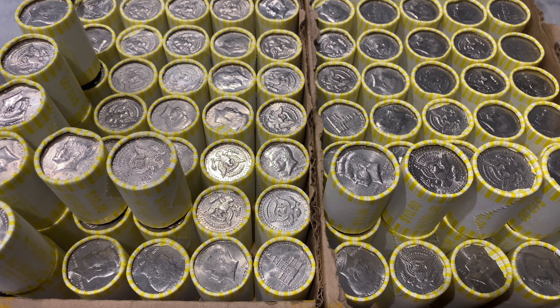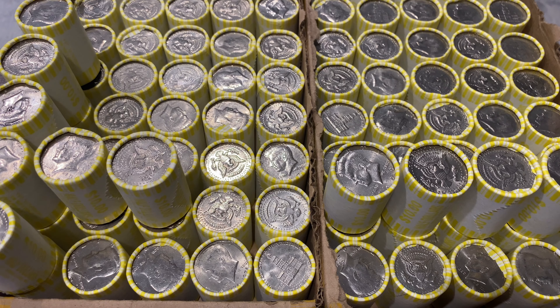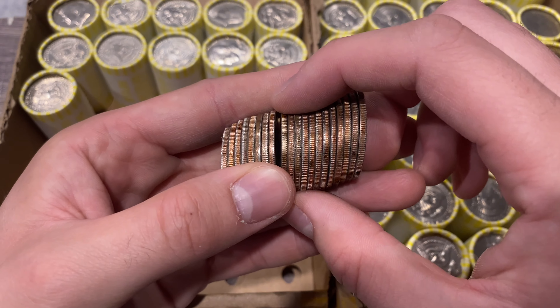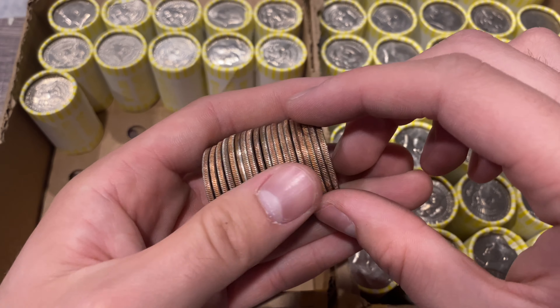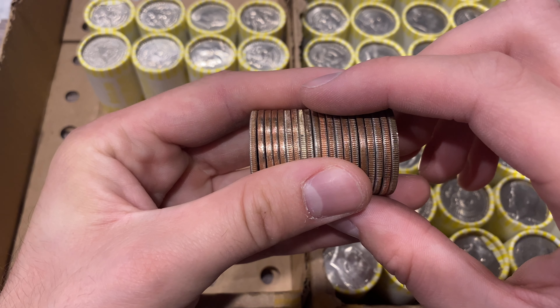Looks like we're going to have our first silver - I'm guessing it's going to be a 40 percenter. It's been a long time in the making because we've had quite a few skunk boxes recently. Nice to pull out a silver from a non-heavy roll, and it's a 1969 Denver - very happy with that! Then literally two rolls later, took the wrapper off and saw it staring right at me - it's a 1967 40 percenter. Two silvers for the box so far.